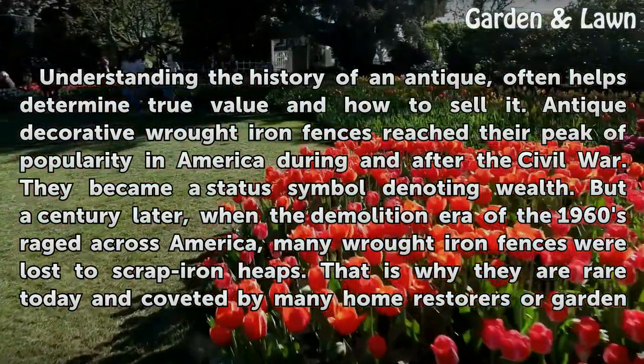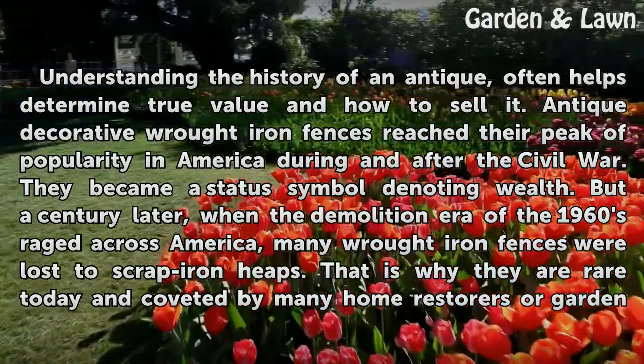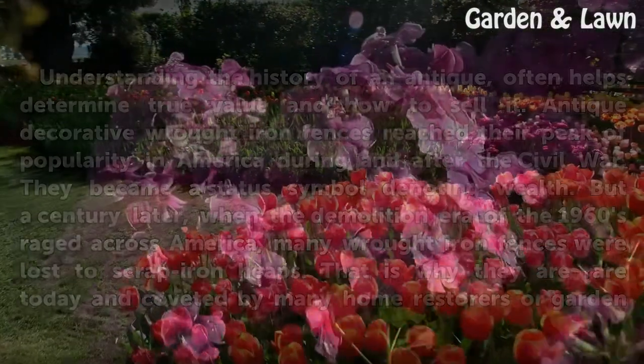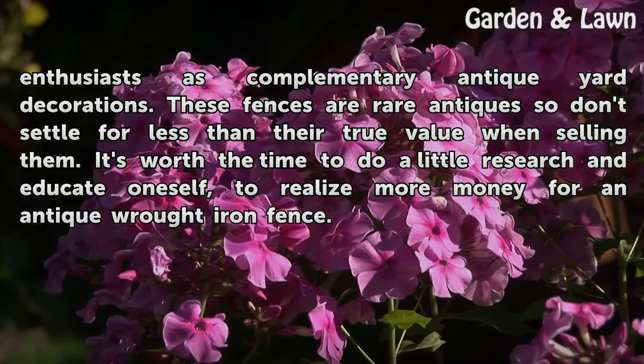But a century later, when the demolition era of the 1960s raged across America, many wrought iron fences were lost to scrap iron heaps. That is why they are rare today and coveted by many home restorers or garden enthusiasts as complementary antique yard decorations.